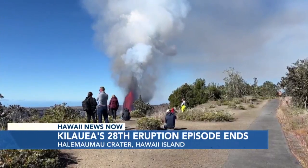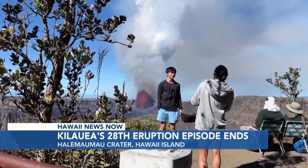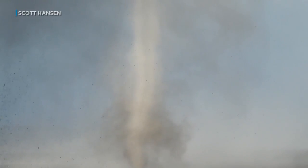But when the fountains abruptly ended, crowds continued to gather, with latecomers having to satisfy themselves with tales of grandeur. Our HNN viewer Scott Hansen captured this incredible video of a dust devil during the eruption today.